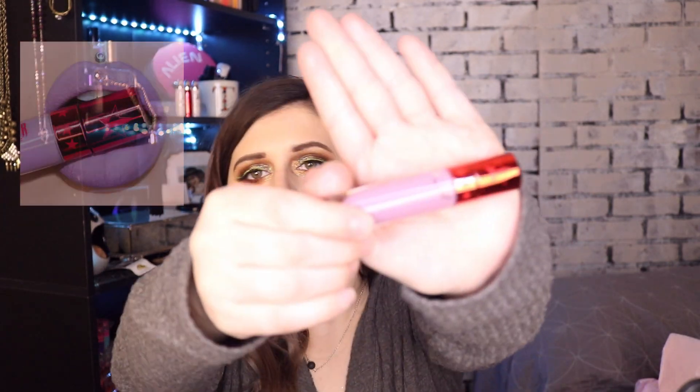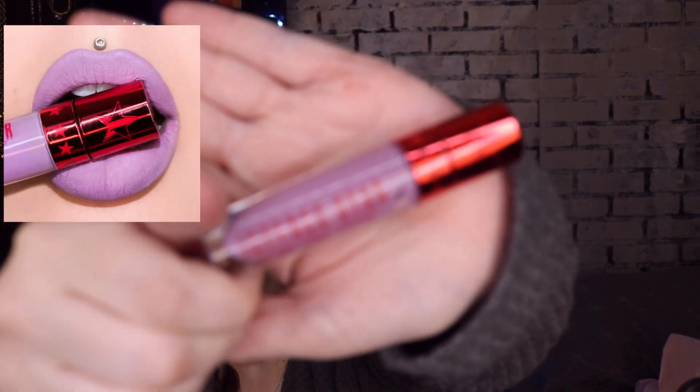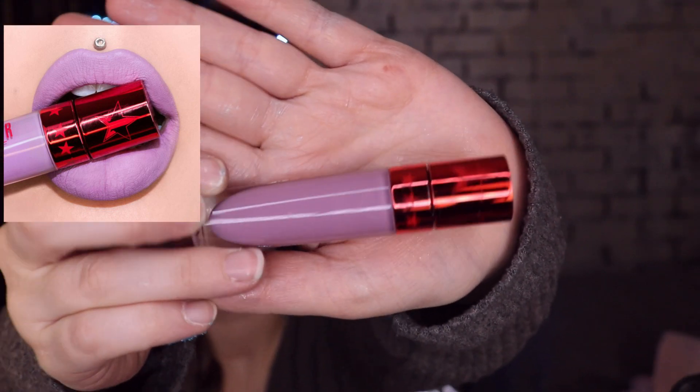I got the shade Self Control, which I believe I already have — yeah, I do. This is from his Valentine's Day collection last year. It's a really light lilac color, very pretty.